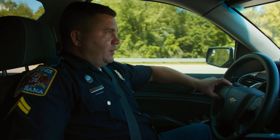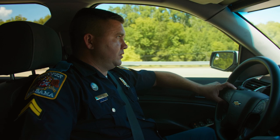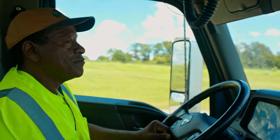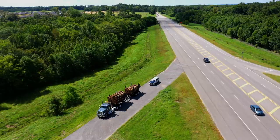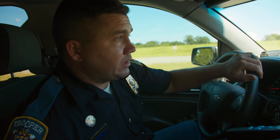Today we're going to be stopping this truck to perform a level two commercial vehicle inspection. When stopping these vehicles, we try to get the drivers to pull to a safe location off the roadway away from traffic. There's a wide spot up here on the right, and it looks like our driver is going to pick the location that we prefer — which is off the roadway and away from traffic. I'm going to exit my vehicle and begin my level two commercial vehicle inspection.